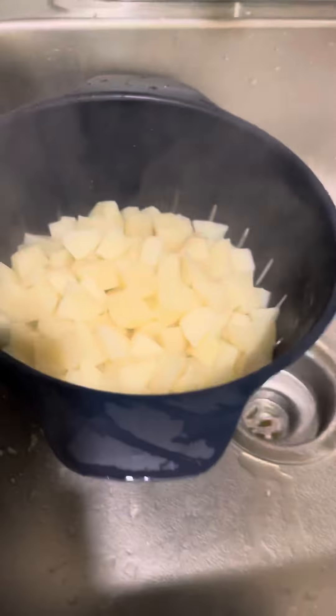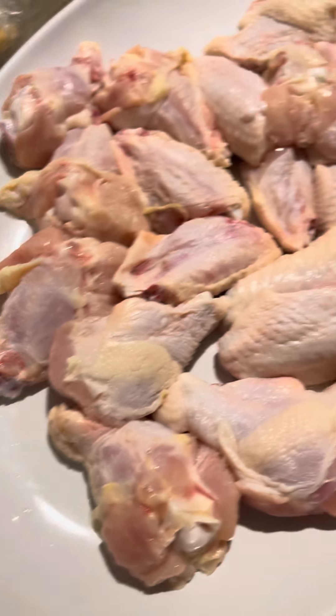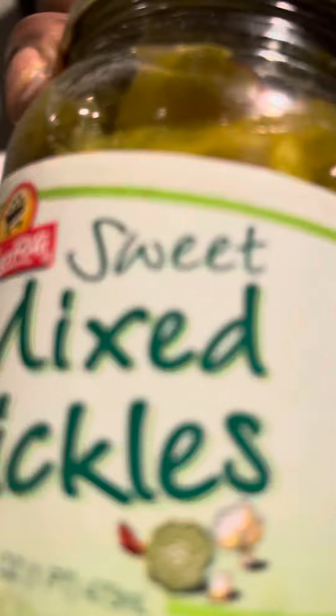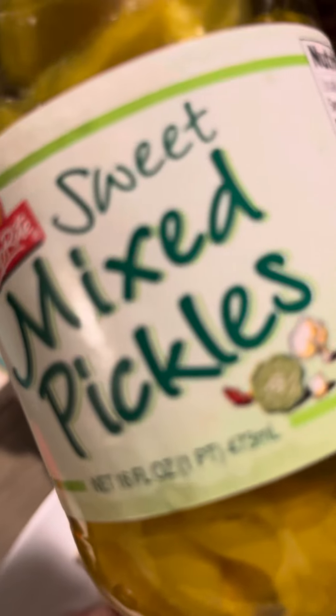My potatoes for my potato salad. And then hold back some chicken — I'm about to season it. And the rest of the stuff for my potato salad. Mixed pickles is the best for potato salad — sweet mixed pickles.